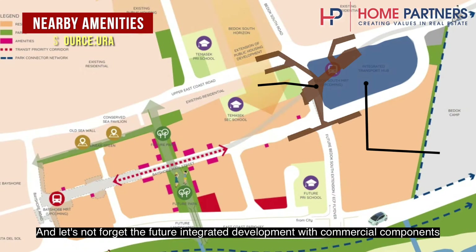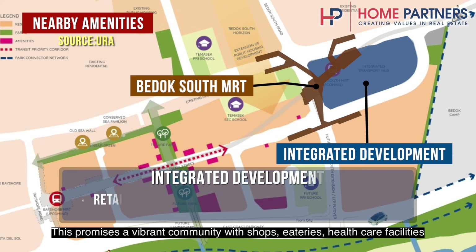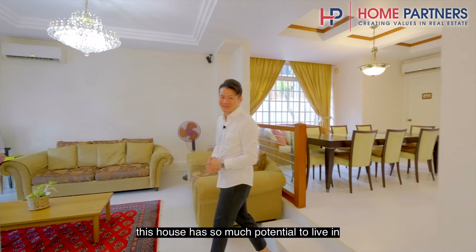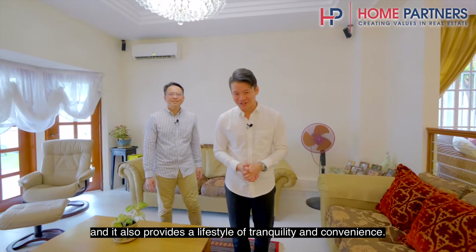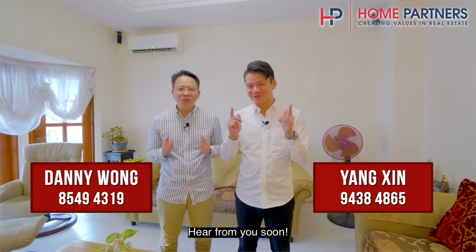Let's not forget the future integrated development with commercial components right above Bedok South MRT station. As per the government's master plan for the Bayshore area, this promises a vibrant community with shops, eateries, healthcare facilities, and much more. As you can see, this house has so much potential to live in and provides a lifestyle of tranquility and convenience. Contact us today to view this exceptional home. Once again, I'm Danny and I'm Yang Sin from Home Partners — hear from you soon.